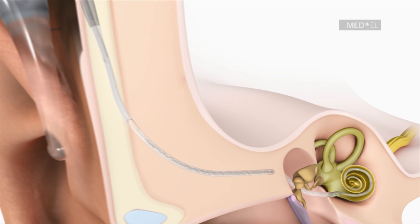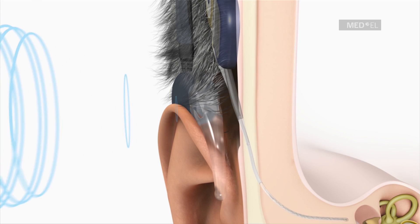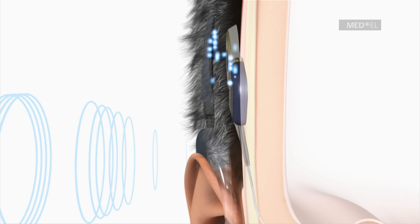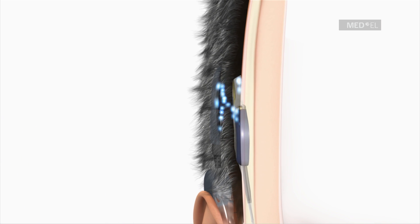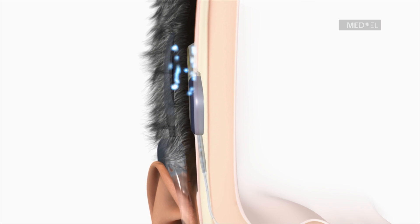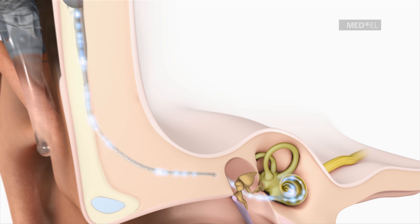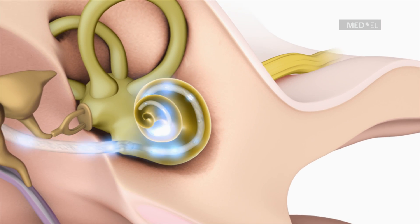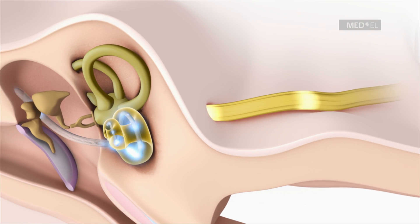The microphone of the audio processor picks up the sound signals. The audio processor digitally analyzes and codes sound into a special pattern of coded electrical signals. These coded signals are transmitted through the skin to the implant. The implant creates electrical pulses from the coded signals. These pulses are relayed to the corresponding electrode contacts along the electrode array, depending upon the frequency of the signal received. The hearing nerve receives these pulses and transfers them to the auditory cortex of the brain, where they are perceived as sound.